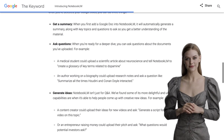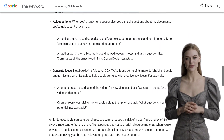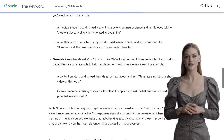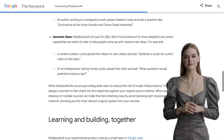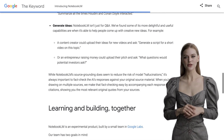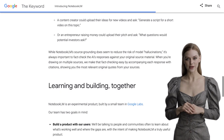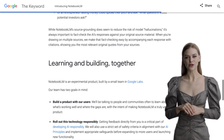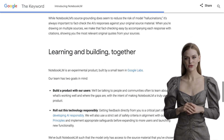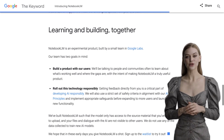Let's address some of the comments from the community. Some people have expressed concerns about Google's track record of killing off products. And hey, we get it — Google has had its fair share of product cancellations in the past. But let's not forget that this is an experimental project from Google Labs. It's all about pushing the boundaries and exploring new possibilities, so let's give them the benefit of the doubt and see where this exciting journey takes us.